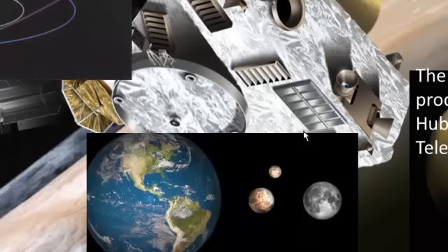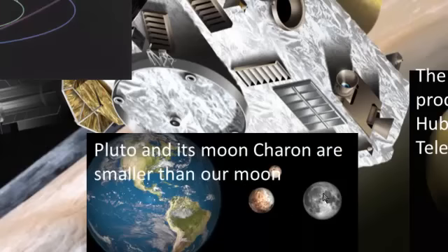Here we can compare Pluto and its moon Charon with our moon and the Earth, and we can see that they're both much smaller than the Earth and smaller than our moon.